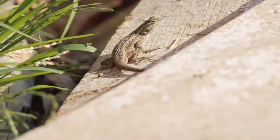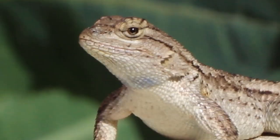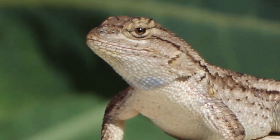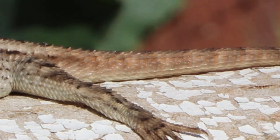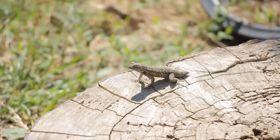They are extremely quick, making it difficult for predators to catch them. And even if a predator manages to get a hold of this lizard, it's able to detach its tail in order to escape its demise. And if it waits long enough, its tail will soon grow back.